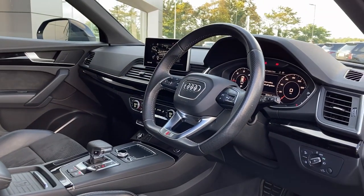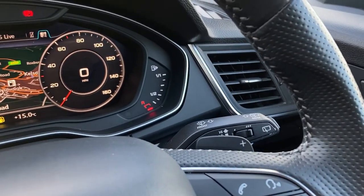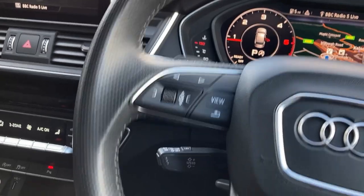As we turn now to the multifunction steering wheel, you can see the voice recognition controls, digital gauge cluster with satellite navigation display, and the cruise control stalk on the steering column.